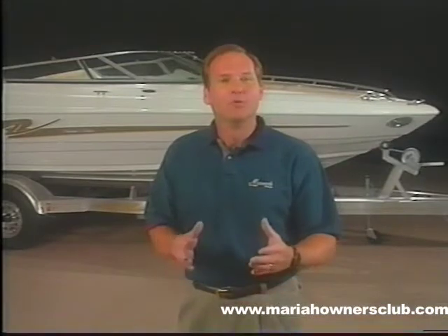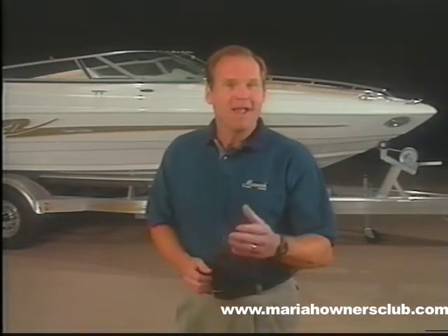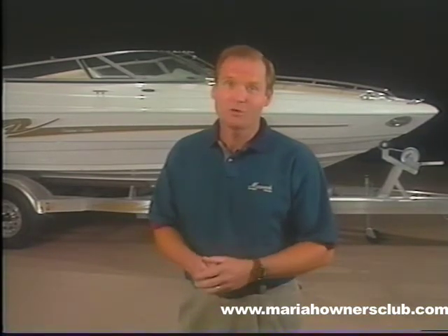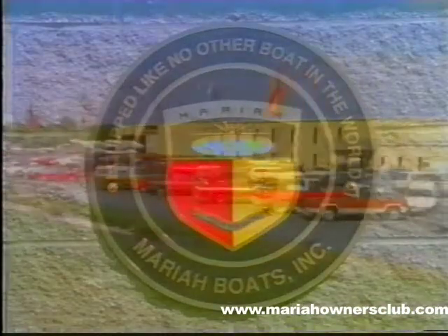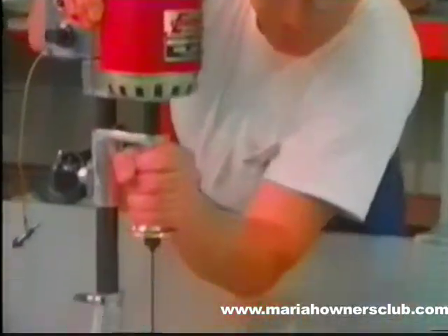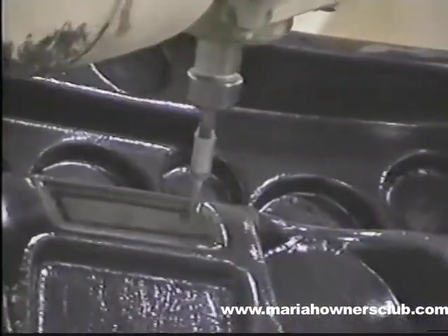Mariah is the top-selling sport boat in the world market, manufactured by a privately held company. This tells you that knowledgeable boaters worldwide understand and appreciate the difference quality engineering and manufacturing means in product development, performance, and resale value. Mariah has reached the top in customer demand and after-sales service.